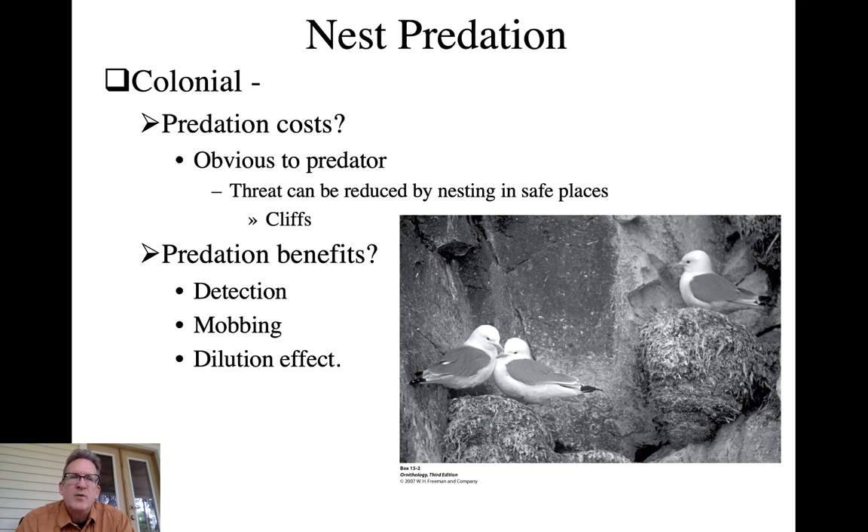As a review: colonial nesting has a cost in that it can attract more predators to a colony, but this can be reduced by nesting in cliff faces. There are many predator benefits of colonial nesting: detecting predators sooner and at a greater distance, working together to mob the predator to drive it away, and benefiting from the dilution effect - the idea that in a larger group your individual chance of being depredated is reduced.